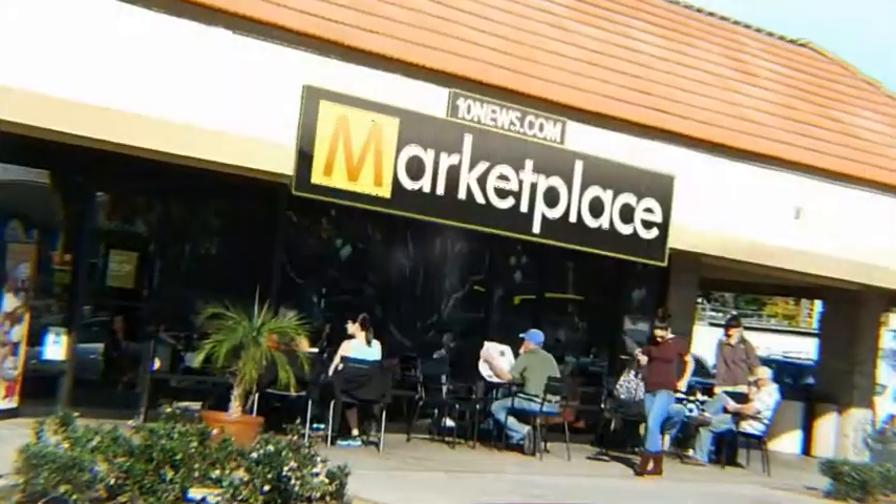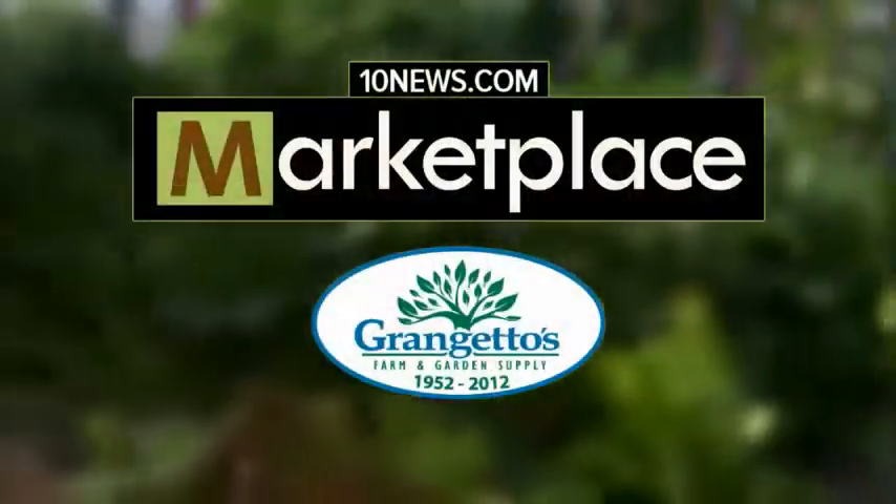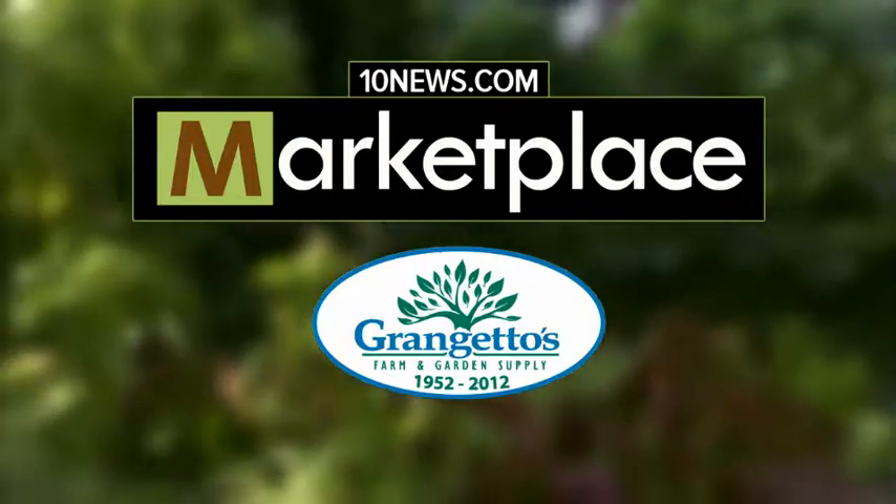And now, 10news.com Marketplace — expert advice from San Diego's top businesses, featuring Grangetto's Farm and Garden Supply.